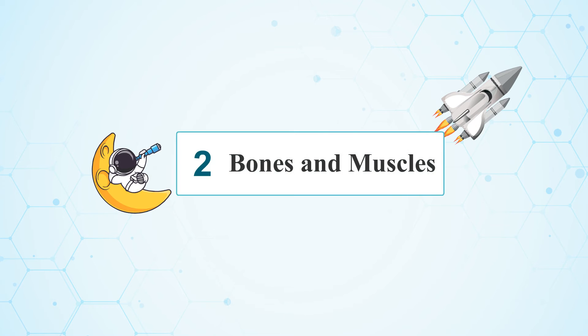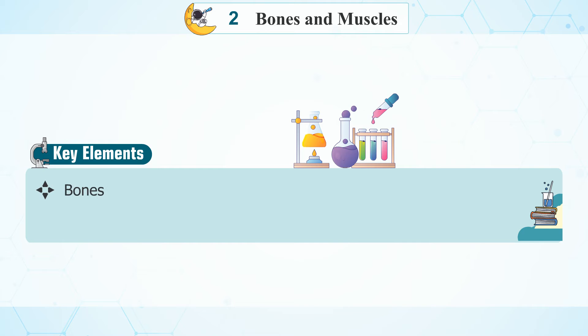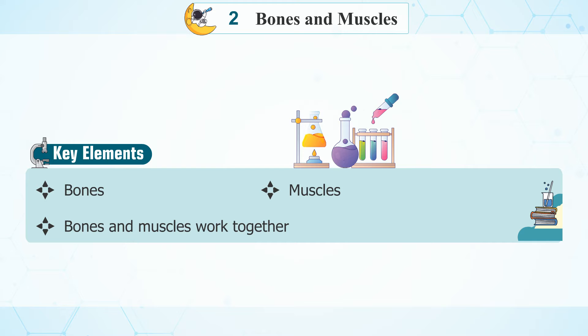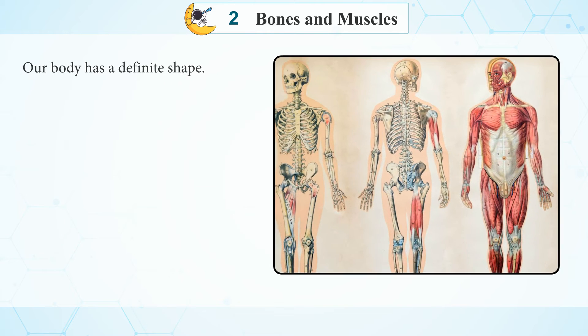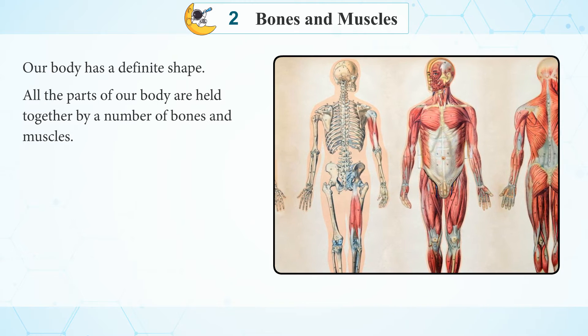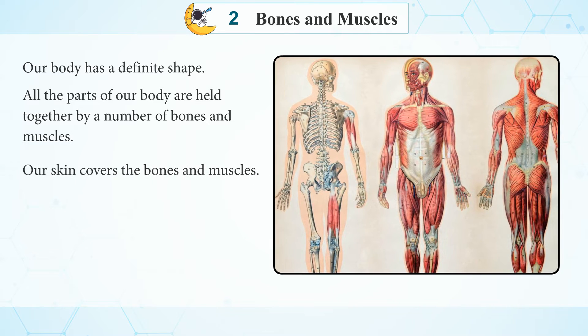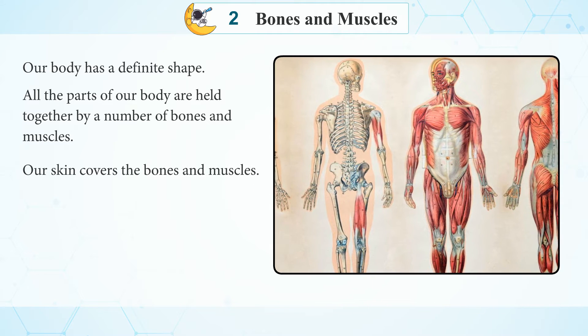Chapter 2: Bones and Muscles. Key elements: bones and muscles. Bones and muscles work together. Our body has a definite shape. All the parts of our body are held together by a number of bones and muscles. Our skin covers the bones and muscles.